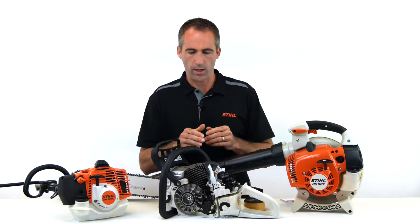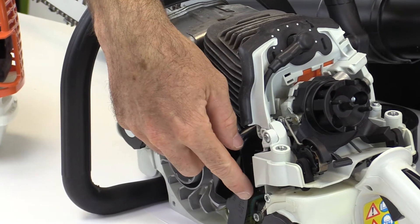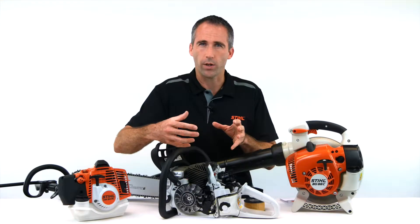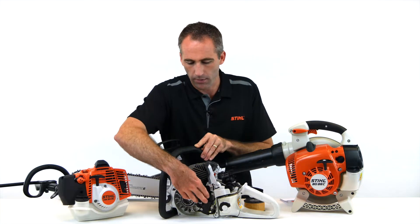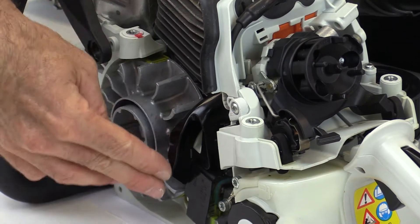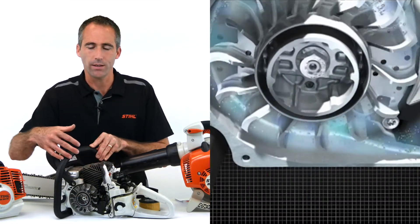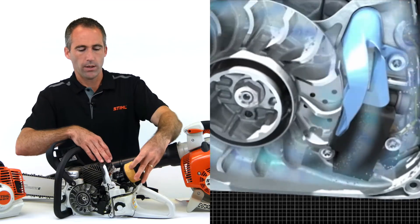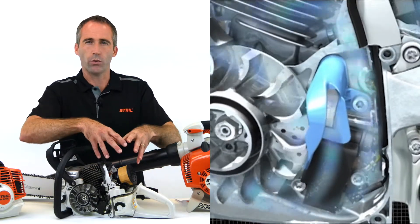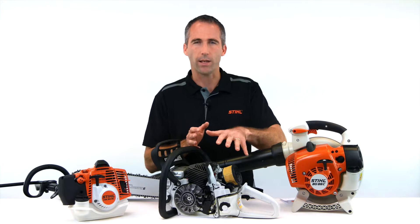Another feature that we have developed to support the air filter system is the pre-separator. Not all of our products or models have a pre-separator system, but the models that do have a little duct piece like we see here, and its job is to separate out the cleaner and dirtier air to direct that cleaner air up through to the air filter. What it will do is help the air filter to not clog or block up as fast, so it extends the service intervals required to maintain the engine.